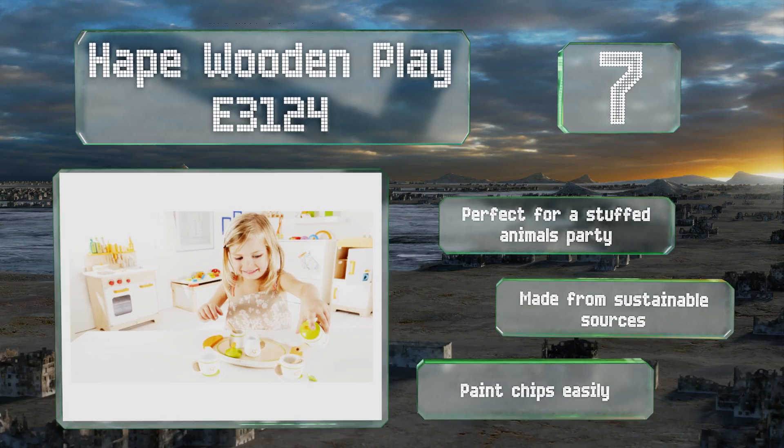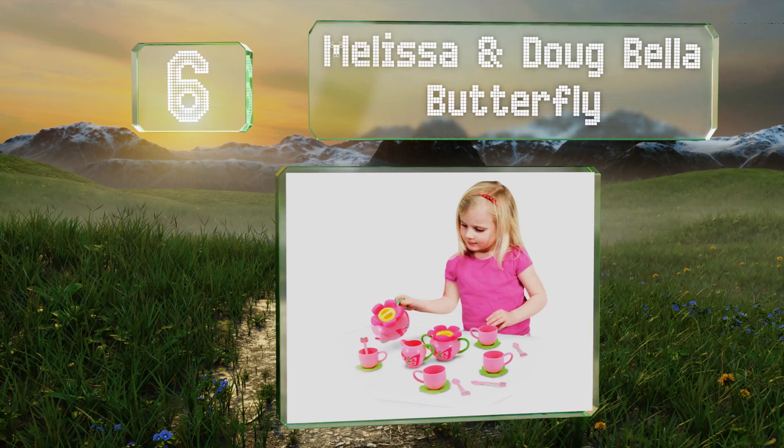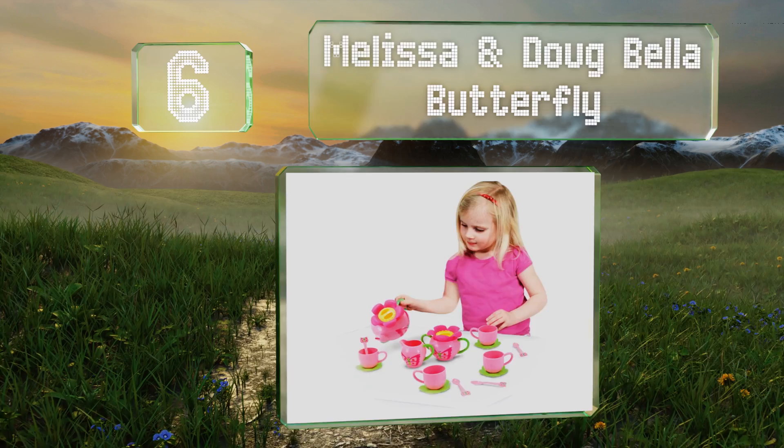Moving up our list to number six, when summer months call for outdoor refreshments, get the Melissa and Doug Bella Butterfly. The visual themes of flowers, leaves and butterflies come together to create a pleasant aesthetic. It's functional too, since all the components are food safe. It's also BPA and PVC free and includes a creamer and a sugar bowl. The lid stays securely on the pot too.